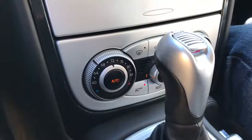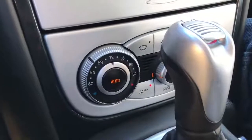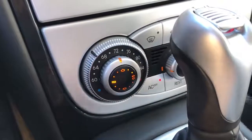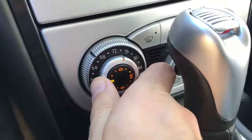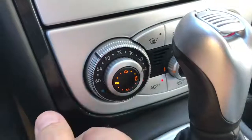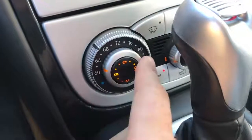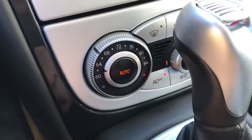Another amazing quirk is the climate controls. Right now it's set to automatic, but if you want to control where the air comes out, push it and the button completely changes its appearance, letting you select the location of the airflow. Push it again and it's back in automatic mode. Pretty cool.